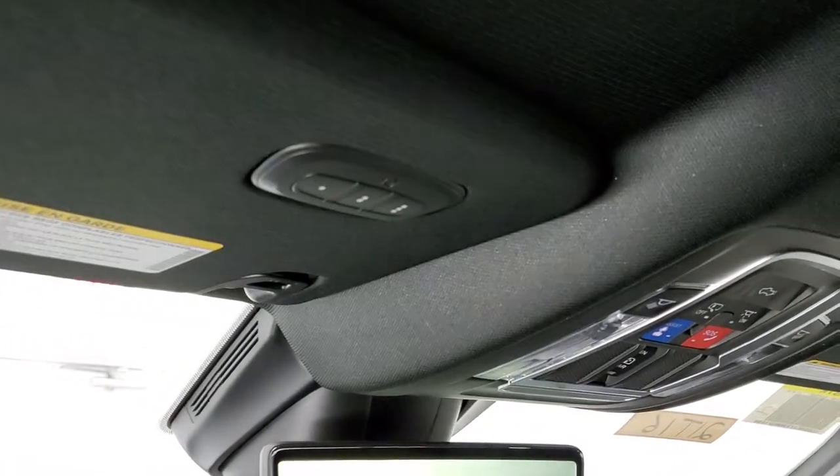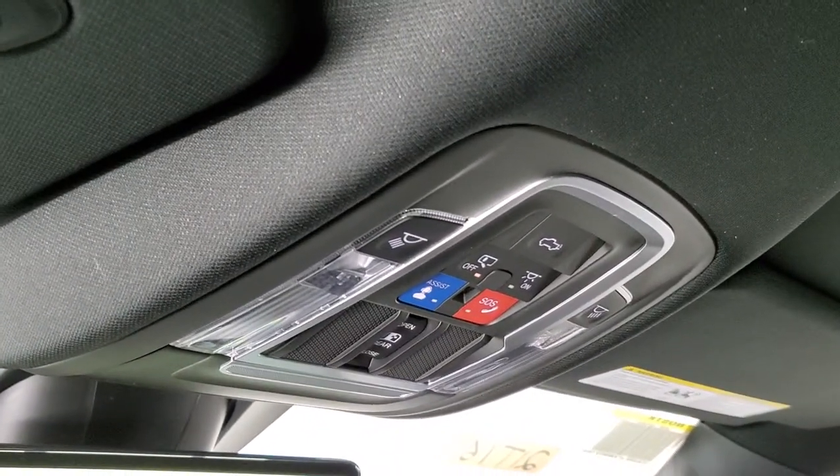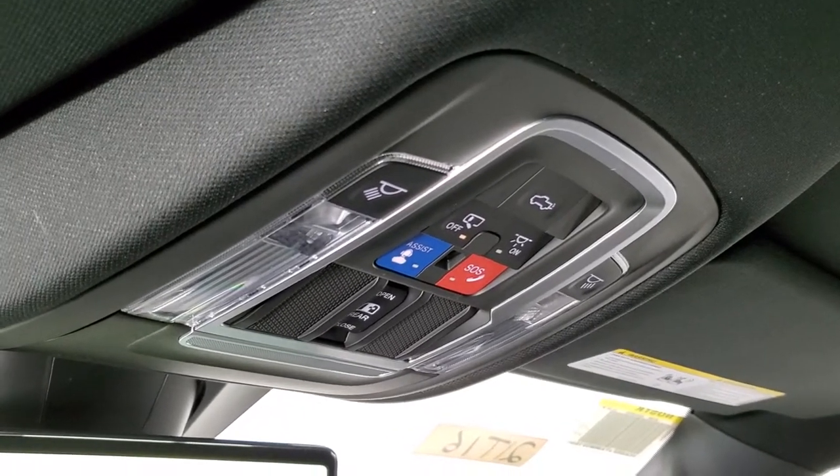Up here you have your HomeLink buttons for your garage door, security systems, and lane systems, plus SOS and assist buttons, as well as controls for the power sliding rear window and power drop-down tailgate.